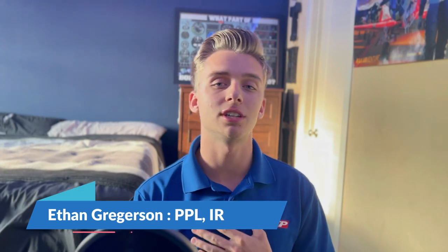What's up you guys and welcome back to Taking Flight. If you're new here my name is Ethan Gregerson. I'm an instrument-rated private pilot out of ATP Georgetown, Texas, and in this video I'm going to talk about the best way to get prepared for your first day of ATP flight school.